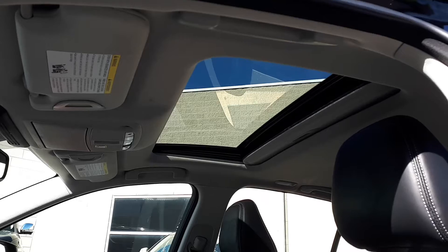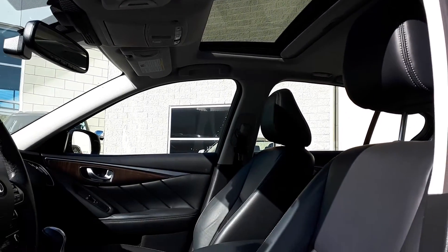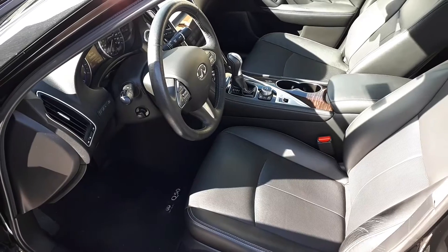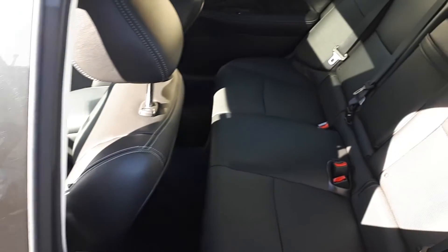This vehicle has a sunroof up top, full leather interior, memory seat functions, power seating and lumbar support. There's also all automatic windows and plenty of space for up to five passengers.